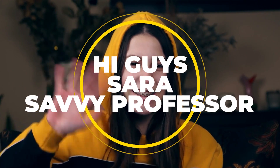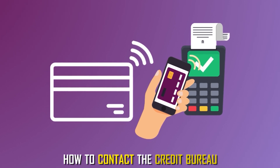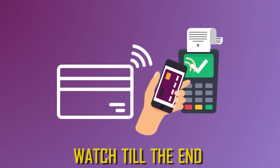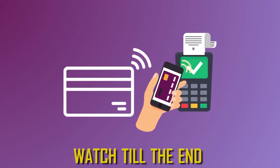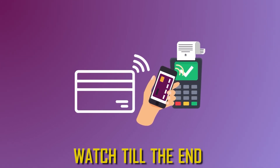Hi guys, this is Sarah from the Savvy Professor. Today we'll learn how to contact the credit bureau. Watch till the end to learn more about the steps and options for calling the three major credit bureaus.